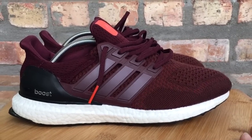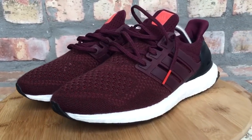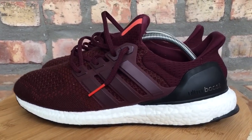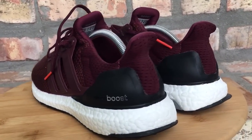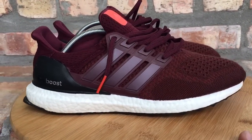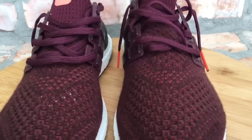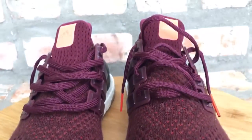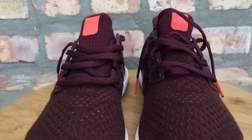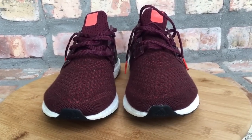At number 7, you have another pair of Ultra Boosts in your burgundy colorway. This was a Europe-only release also, just like your olive pair. I think they released in 2015, but in 2016 I got my hands on them — that's why they made the list. Dope colorway, comfortable shoe — it's on your 1.0 model. The burgundy Ultra Boosts, 1.0, Europe exclusive, at number 7.